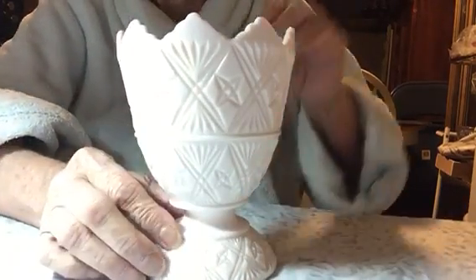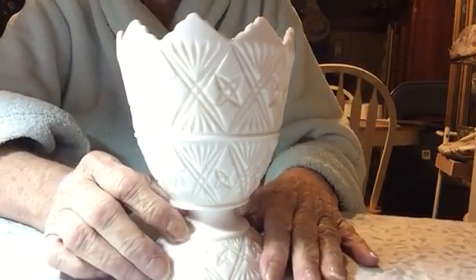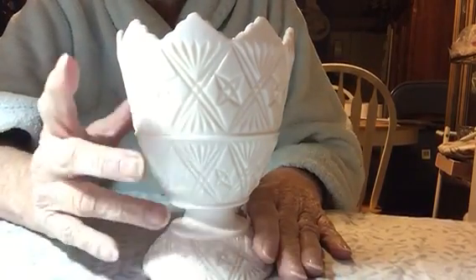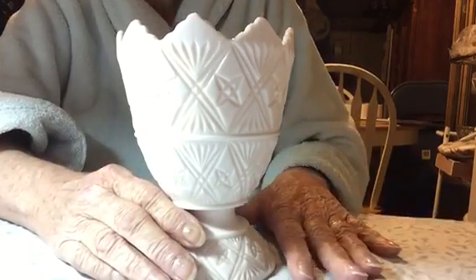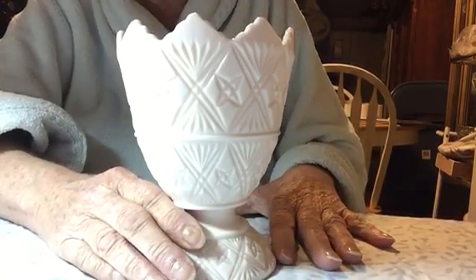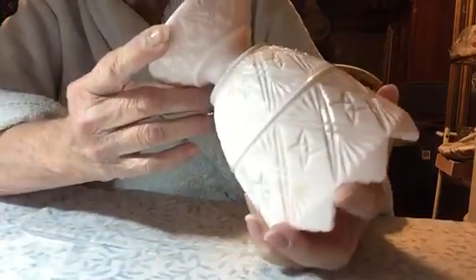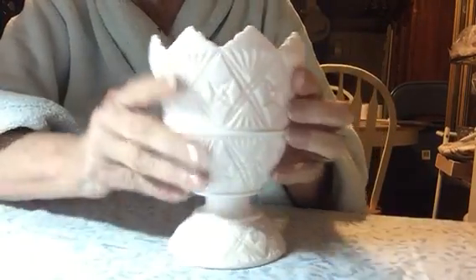The next piece is this pretty Footed Compote. The pink color is called Shell Pink. This one was $6, it's from the 1950s, and it's Jeanette also on this one with the same markings on the bottom. No chips or cracks — but isn't it pretty?